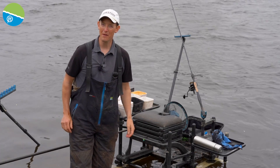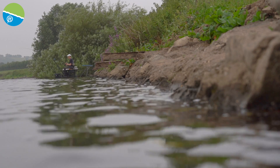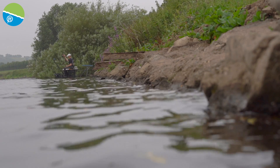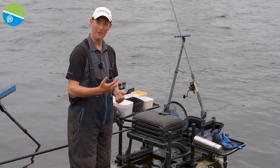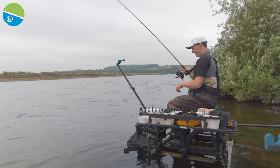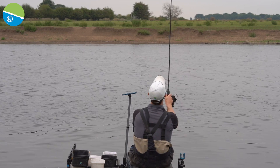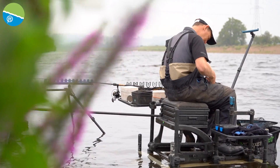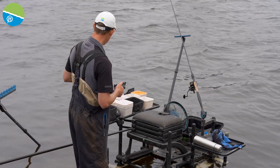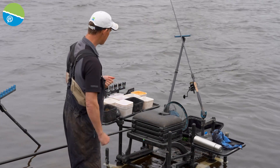Here we are on the River Trent at the Ashfield length at Burton Joyce. It's a fantastic bit of river and a perfect example of how to attack a river when you go feeder fishing. It's not always going to be a nice comfortable situation when you get down onto a river — that's the challenge. I've had to get out into the water a little bit, but I've made myself really comfortable, and that's the most important thing to consider.